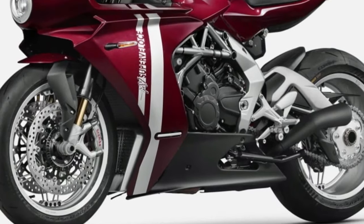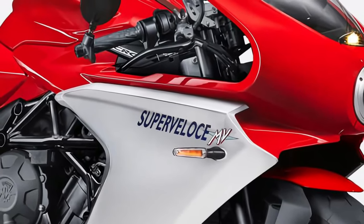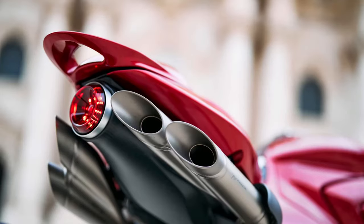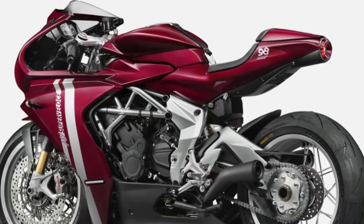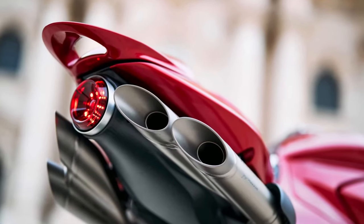Despite its sporty design, the SuperVelos 800 does not compromise on rider comfort. The ergonomics are carefully crafted to ensure a balanced riding position, with a supportive seat and adjustable handlebars.